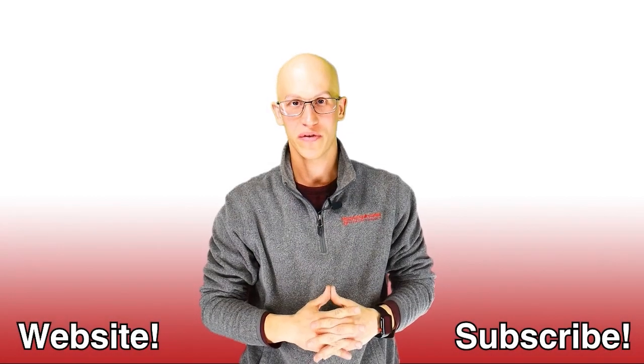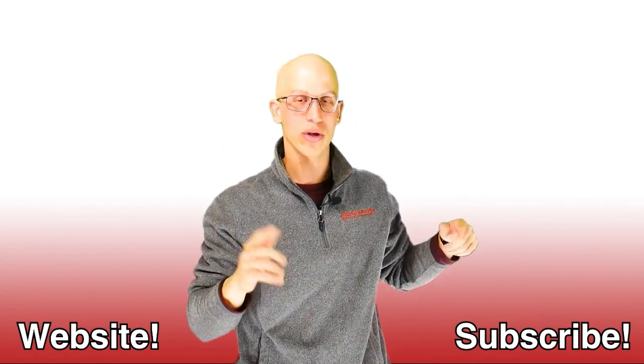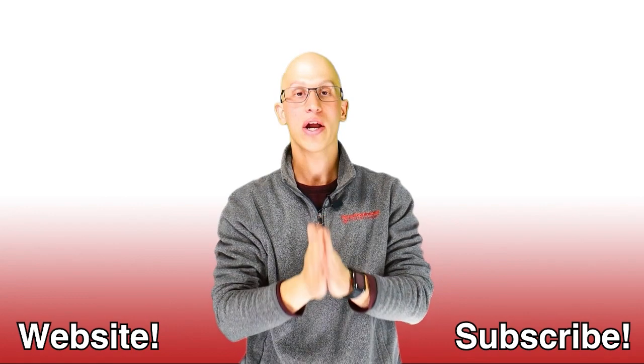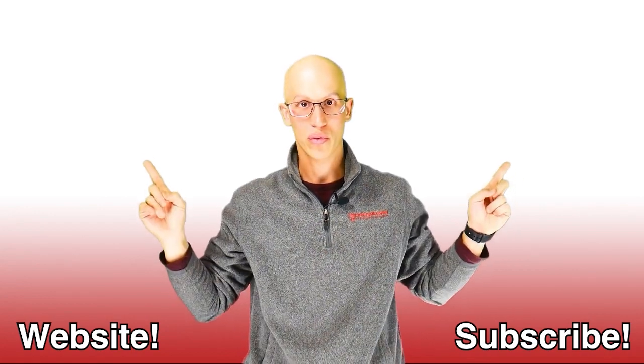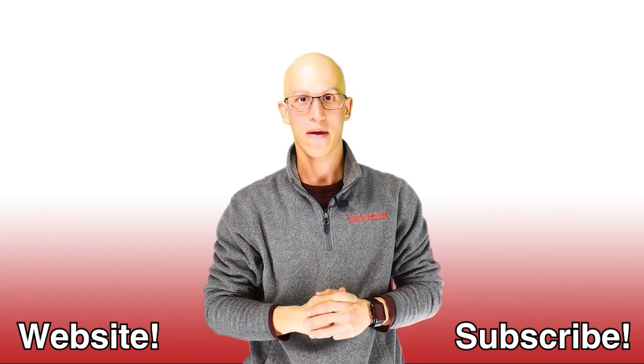Thank you so much for watching this video. If you like it, make sure you hit that like button, and also subscribe to our channel — it's really going to help us out. If you want to continue yourself on your road to freedom, here are more videos to watch. Hopefully we get to see each other one day very soon.